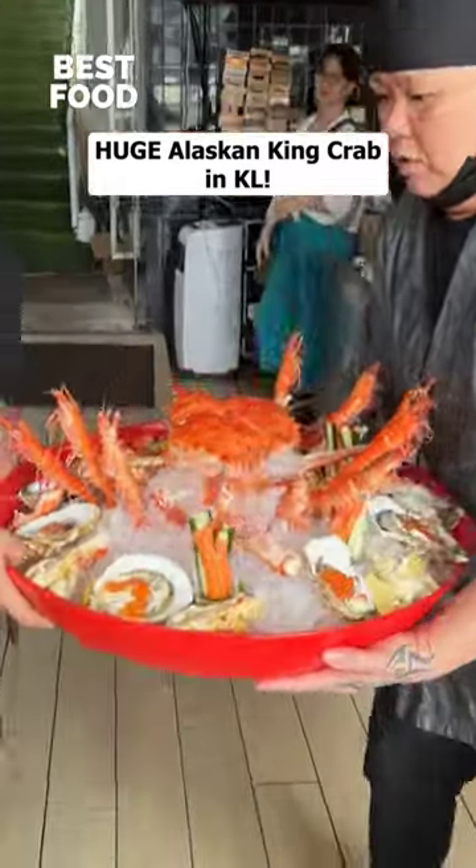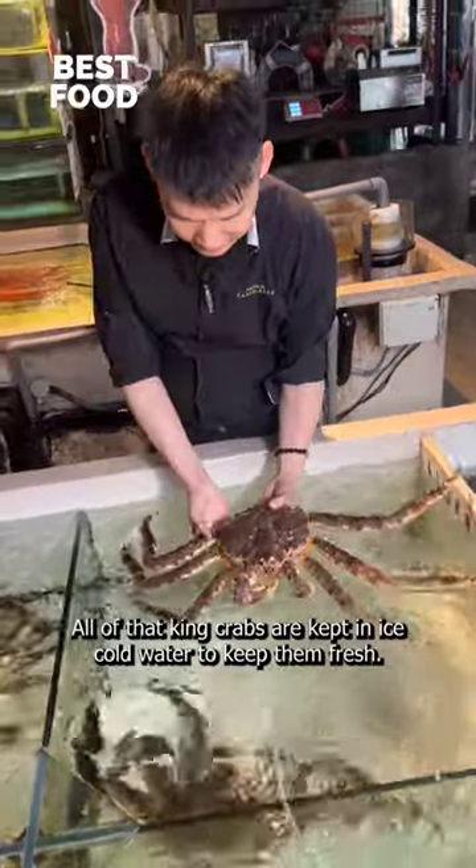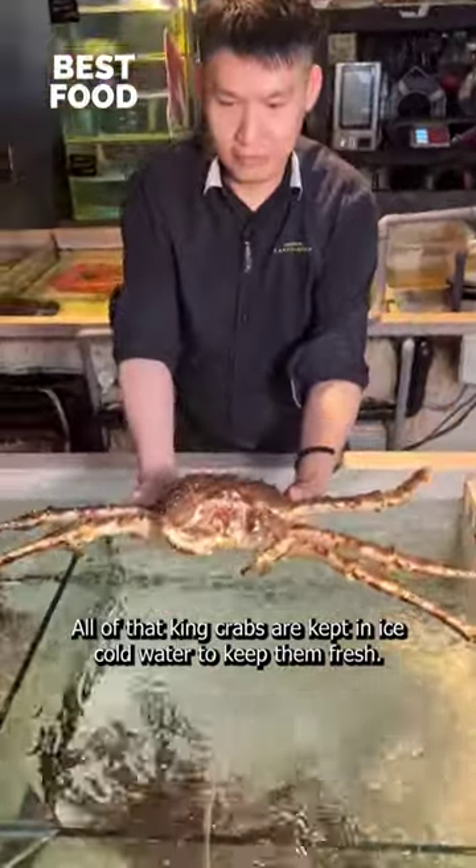One of the only places to get huge Alaskan king crab in KL. It's served on a mountain of ice. All of their king crabs are kept in ice-cold water to keep them fresh.